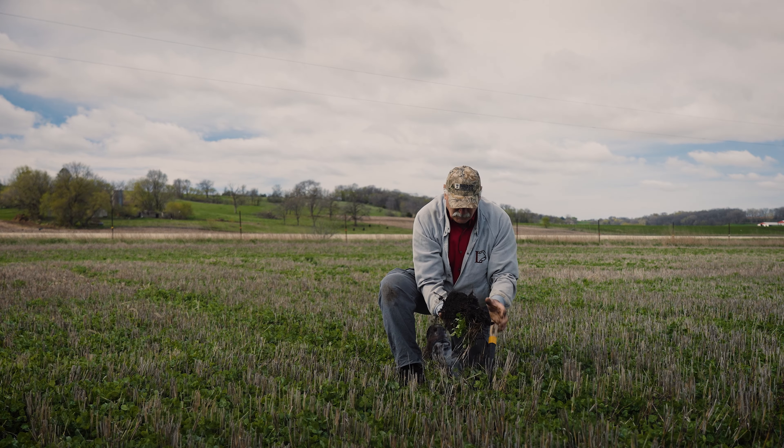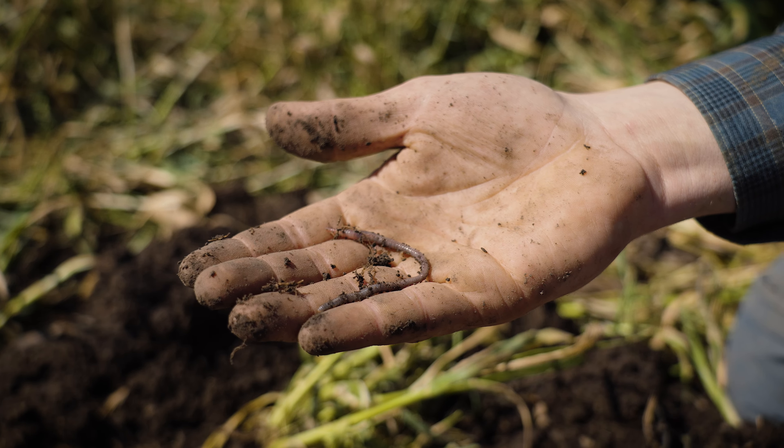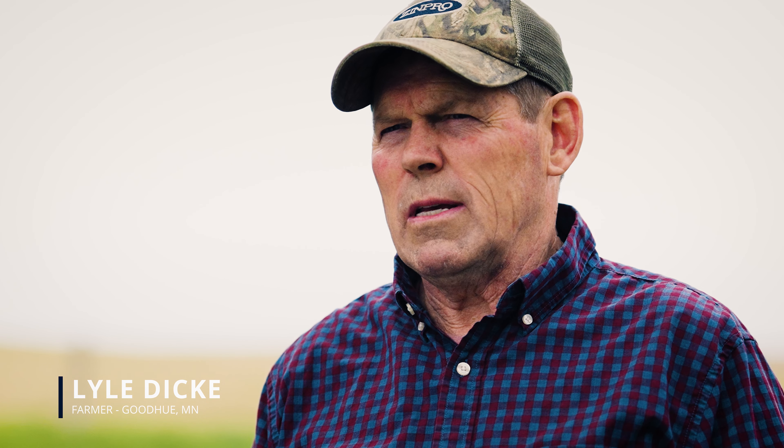You can go to a conventionally tilled soil and you'll probably struggle to find an earthworm. But you can go out into some of these fields and it's nothing to turn over one shovelful of dirt and pick out half a dozen worms out of that.